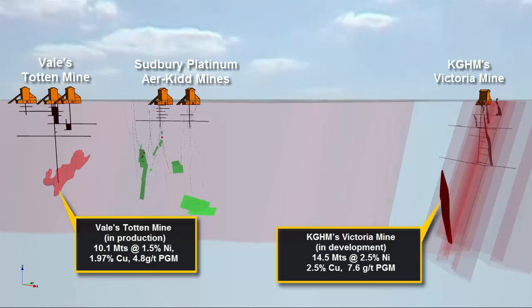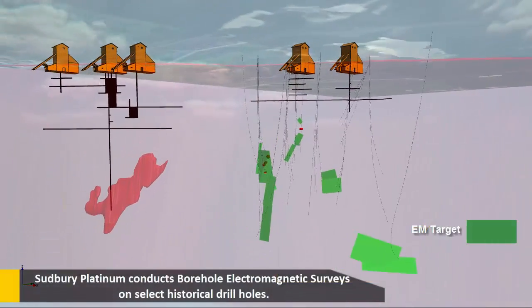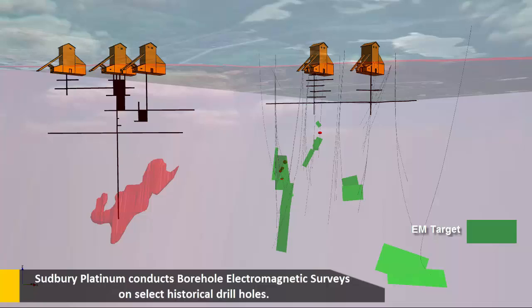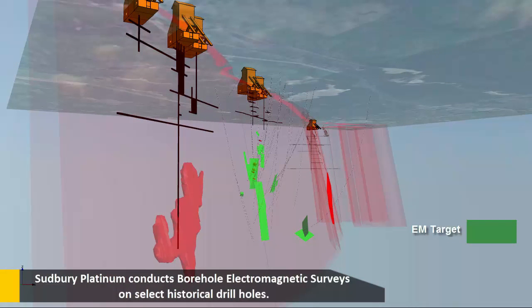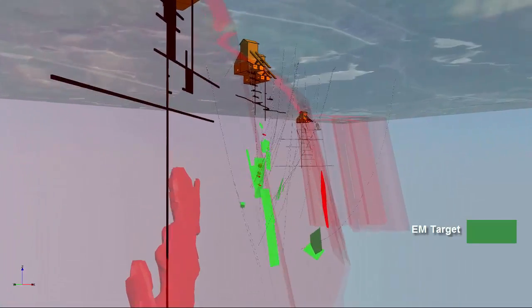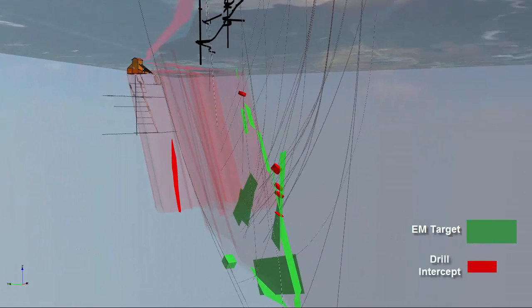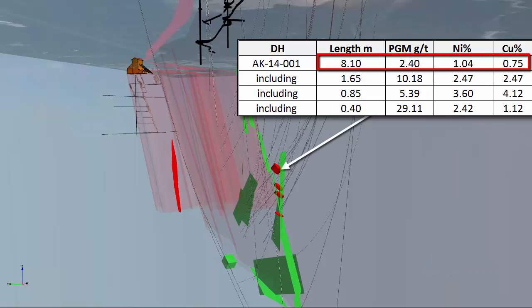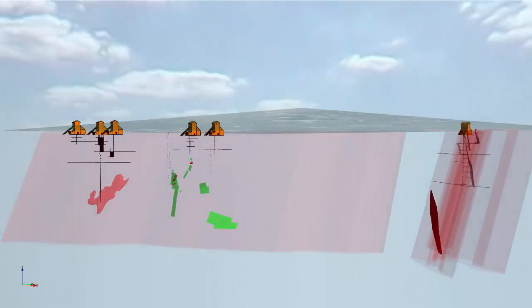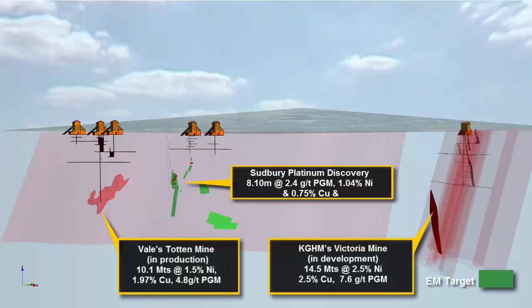After purchasing a 100% interest in the Airekid property in 2014, Sudbury Platinum conducted borehole electromagnetic surveys on select historic drill holes. Within the Sudbury Basin, borehole electromagnetics are a proven exploration tool for detecting nickel-copper PGM mineralization. The survey identified a number of targets which were the focus of the 2014-2015 6,150-metre drill program. Drilling intersected both the right geology and also identified a new zone of nickel-copper PGM-rich massive sulphide mineralization, with grades of 2.4 grams per tonne PGM, 1.04% nickel and 0.75% copper over 8.10 metres. The results are very encouraging and lead Sudbury Platinum to believe that the Airekid property is within a highly prospective environment for a significant discovery.